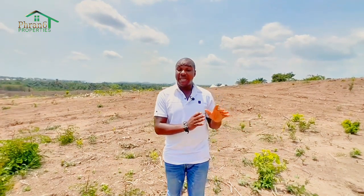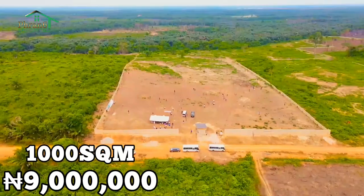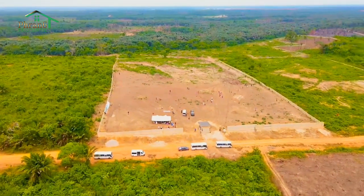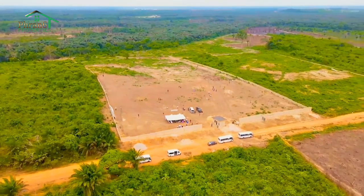We also have commercial plots available here for those of you who want to build schools, hospitals, event centers, and whatever commercial activity you want to develop here. Please note that we don't allow industry within this vicinity. The 1,000 square meter commercial plot is in the market for 9 million, and the prices are all-inclusive. So for more details about this estate, this is the right time and the best time for you to come and invest here in Freedom City Estate.